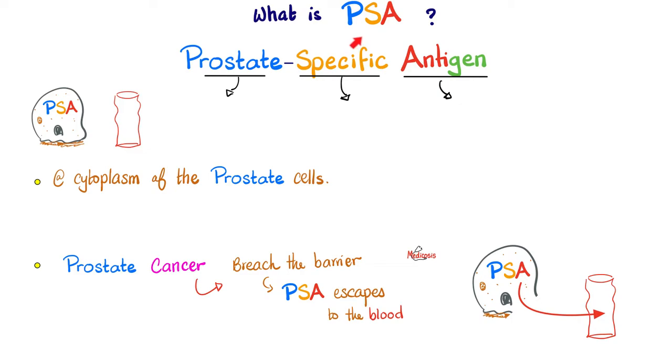But what if it's not decreasing? What if it decreased in the beginning and then came back up again? Well, this could be cancer recurrence, or it could be that the surgeon did not do a good job removing all of the prostate tissue.